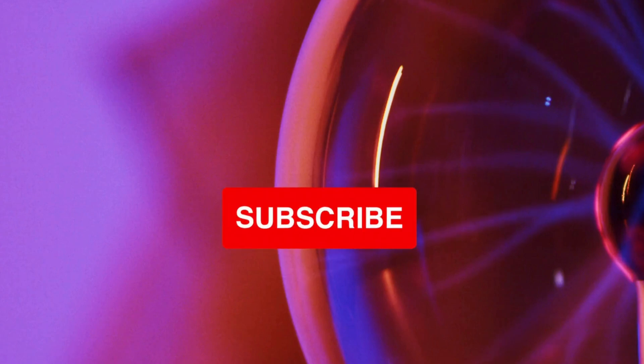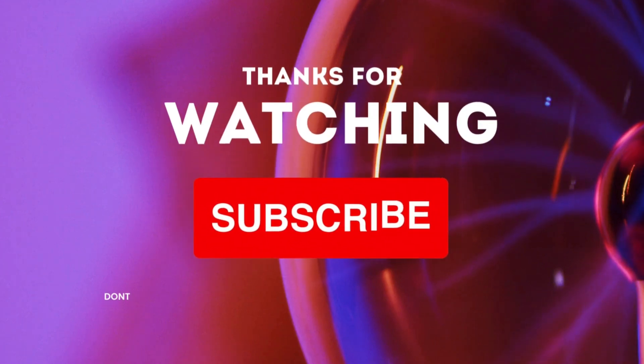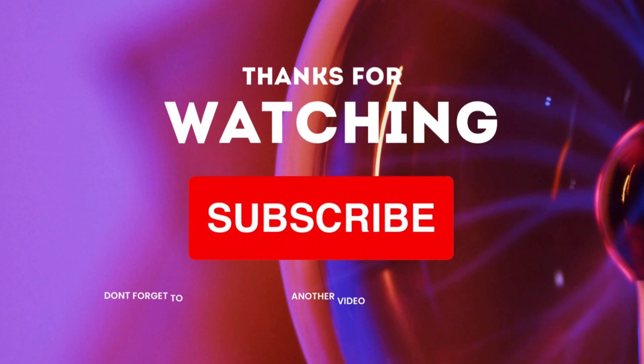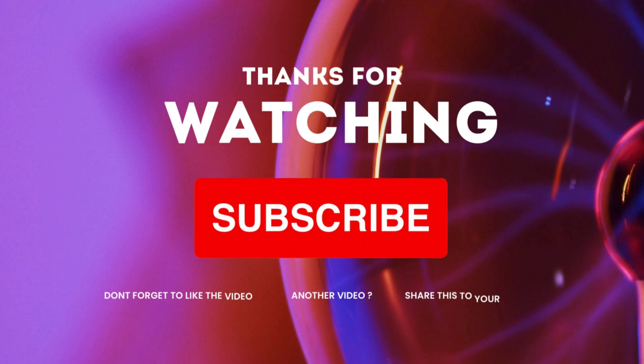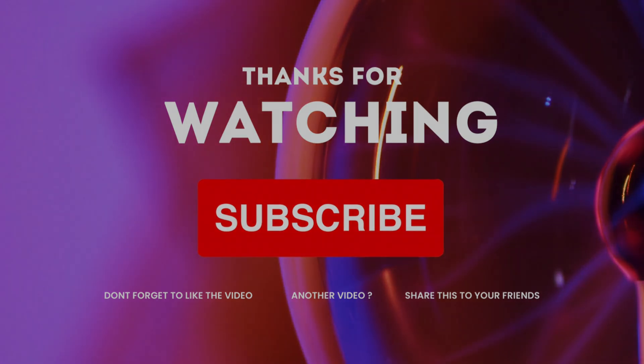That's it for today's video. Remember to like this video if you found it informative, and subscribe to our channel for more fascinating topics related to health and well-being. If you have any comments or suggestions for future videos, please leave them in the comment section below. Thanks for watching, and see you next time.